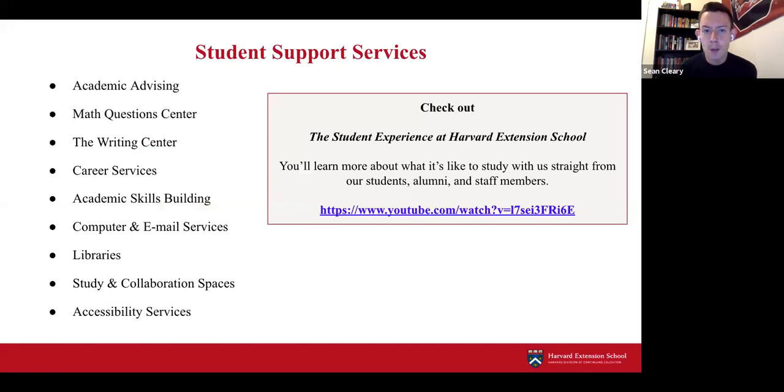We have robust student support services including academic advising, a math question center, writing centers, career services, and access to Harvard libraries—currently accessible online. Once back on campus, students will have access to study and collaboration spaces, as well as accessibility services. We also have a video on YouTube that explains the student experience at Harvard Extension School in more detail, featuring interviews with students, alumni, and staff.